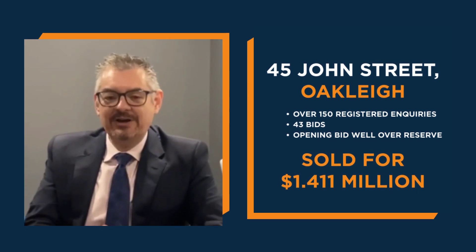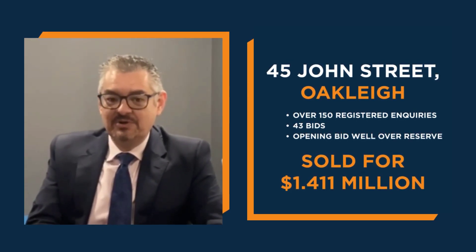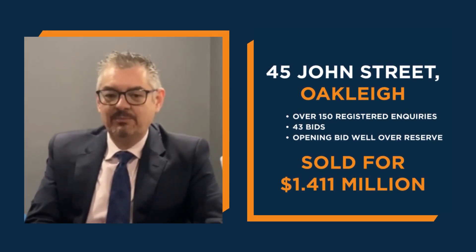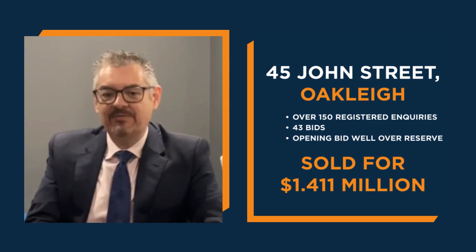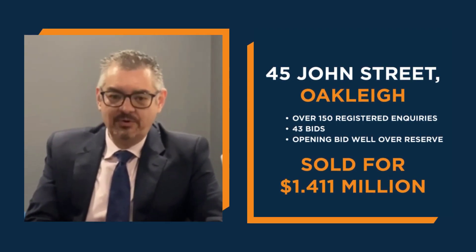G'day, Gavin Dumar, Crabtrees Real Estate. Very excited to share with you some auction results from today in Oakleigh. Two brick buildings, 35-40 years old each, sold with vacant possession for extraordinary prices.